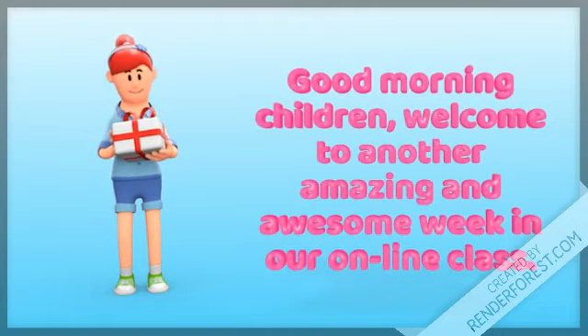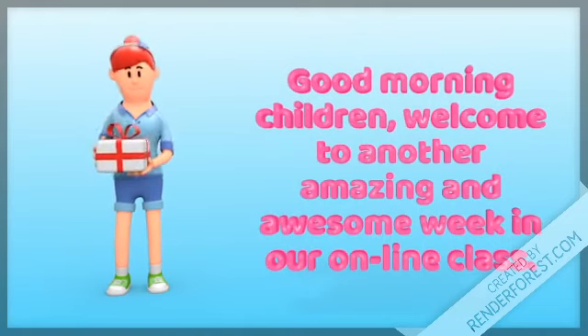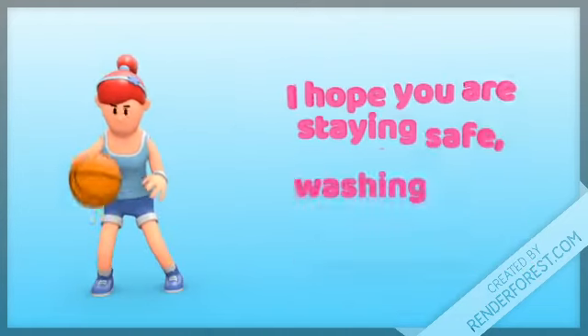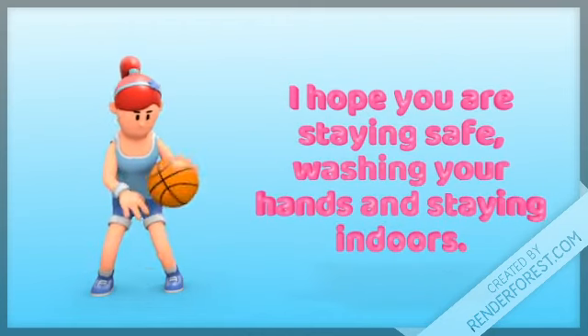Good morning, children. Welcome to another amazing and awesome week in our online class. I hope you're staying safe, washing your hands, and staying indoors.